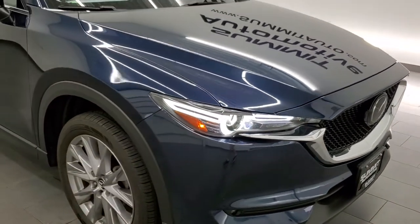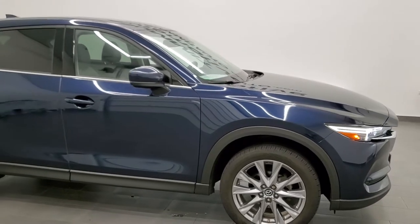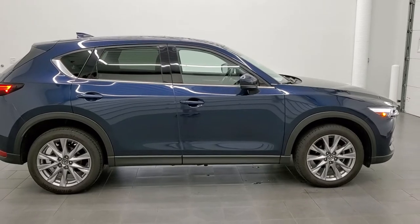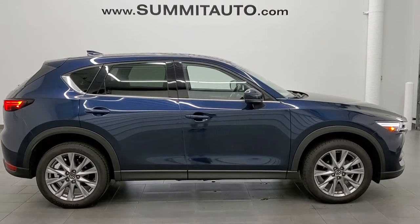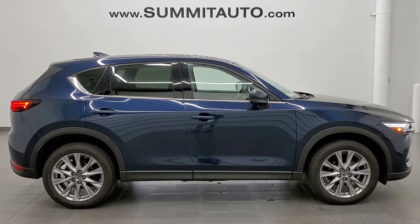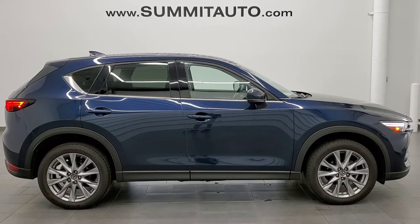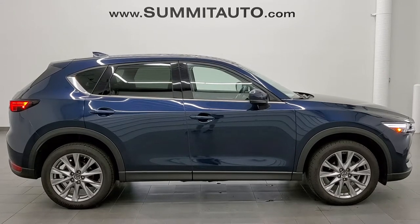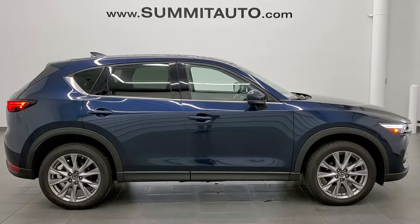This one is 100% ready to go. I would highly recommend it from a quality, condition, and options standpoint — just a very nice vehicle. To see more pictures of this Mazda CX-5 or one of our other 450 new and used cars, trucks, SUVs, minivans, Wranglers — you name it — go to www.summitauto.com. Full pictures and descriptions of every single vehicle from two locations, all at summitauto.com. And if you'd like to check out more HD videos, you can go to youtube.com/summitauto. Remember to like, subscribe, and share on this video and all the videos you see there.